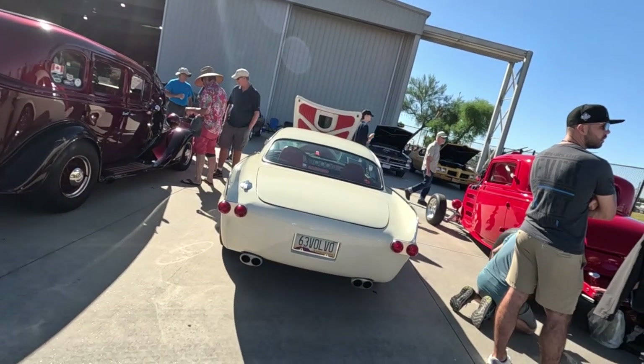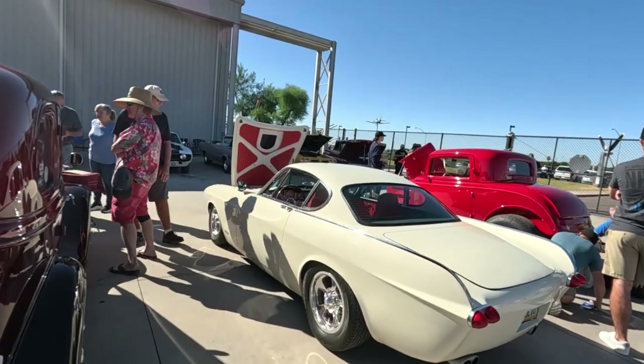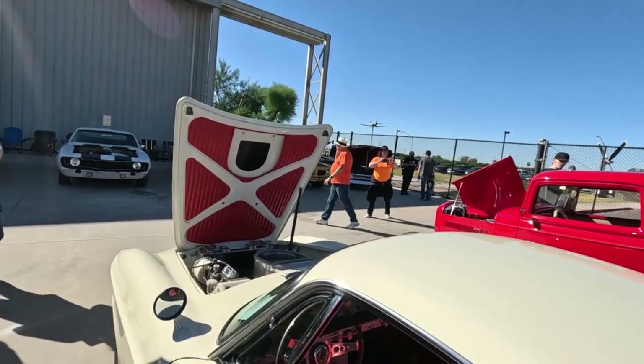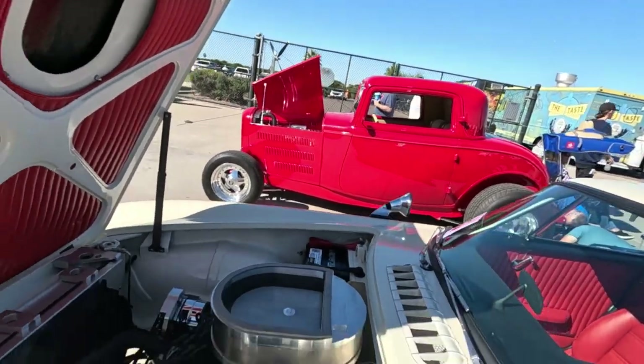Bumpers are shaved. 63 Volvo P1800. I just noticed it even has leather underneath the hood there. A little air induction through the scoop — looks like the scoop is functional.